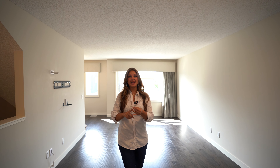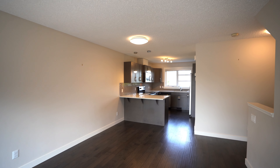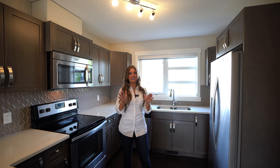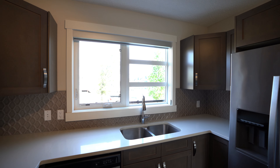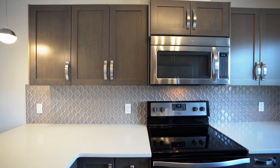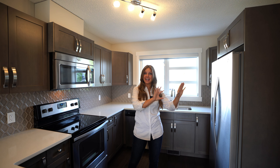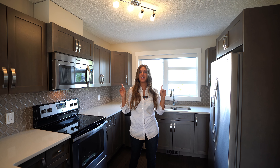We've got these gorgeous large windows, updated lighting, and built-in AC. This townhouse is fantastic. Because it was previously a show home, you've got all the extra bells and whistles — stainless steel appliances, a gorgeous backsplash — and right off the kitchen is another half bath. And another huge bonus: a private balcony.